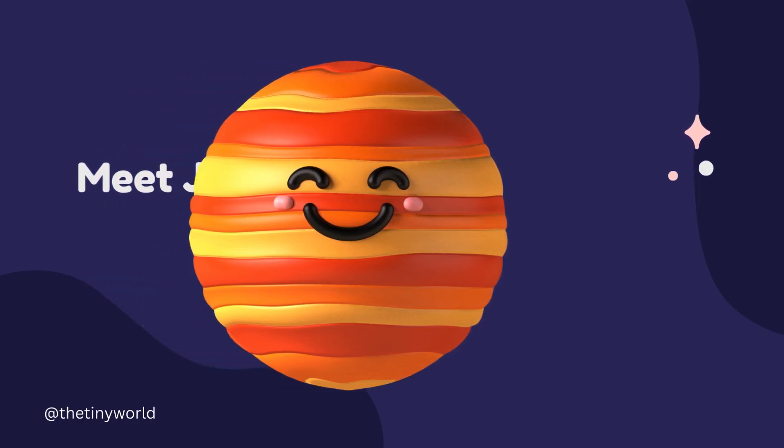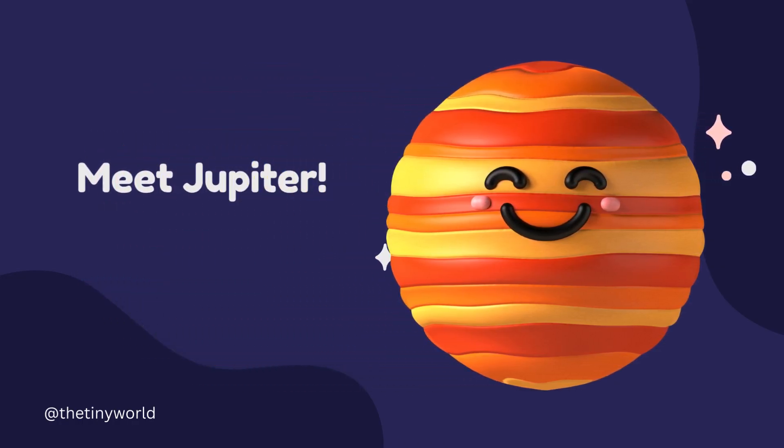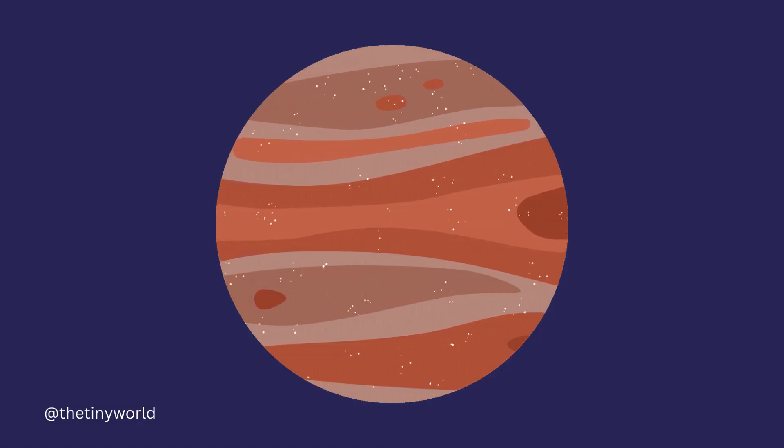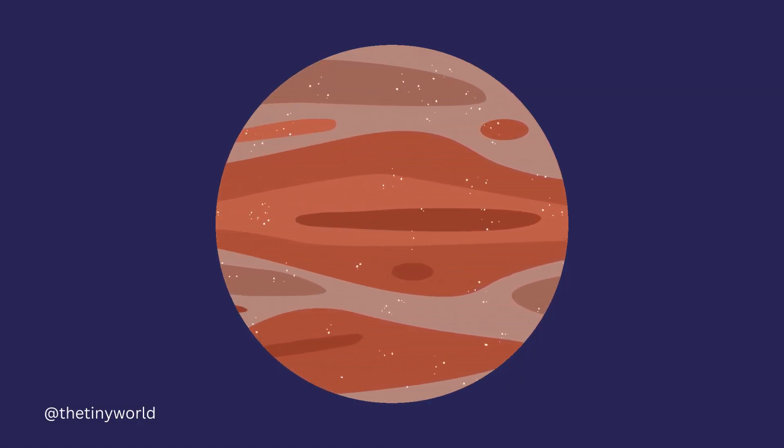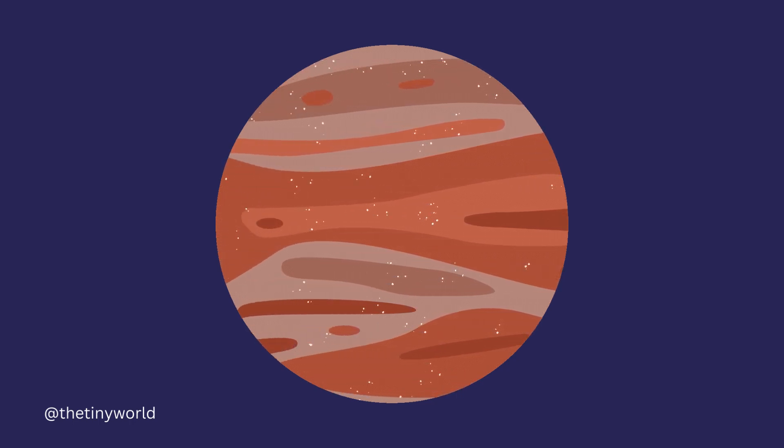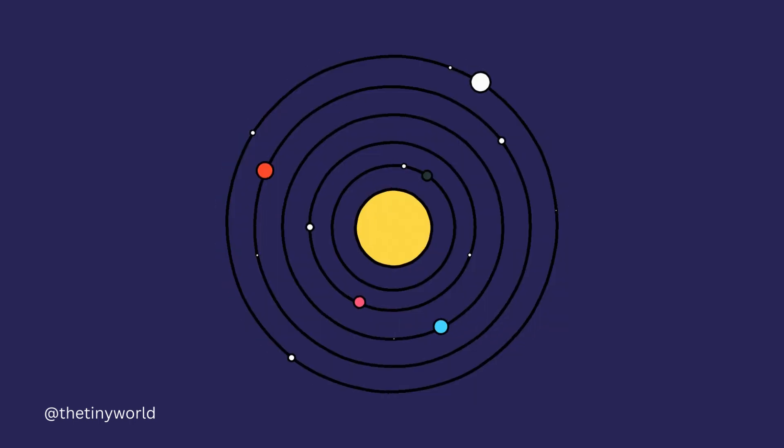Jupiter is the largest planet in the solar system and the fifth planet from the Sun. It is a gas giant with no solid surface, consisting mainly of hydrogen and helium.